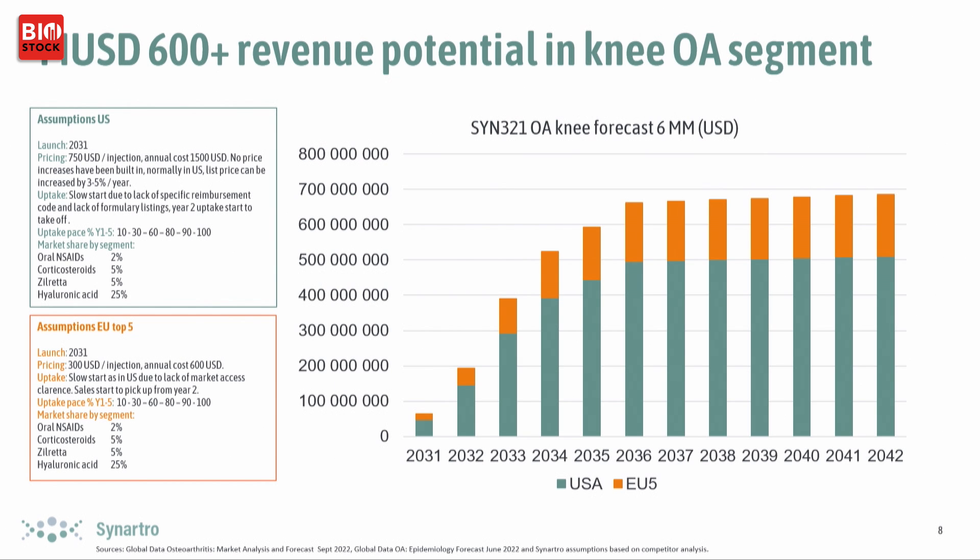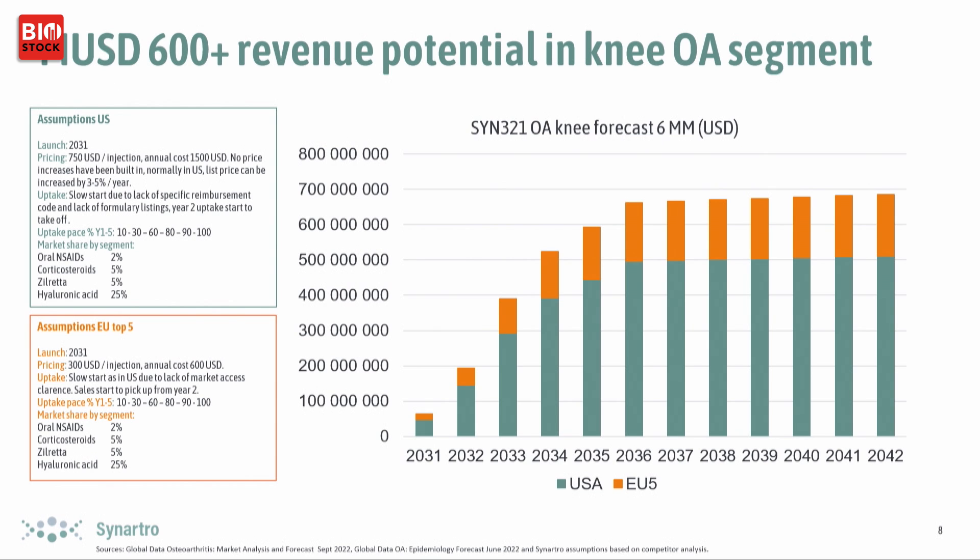This would mean very large potential revenue. We believe we have an especially good shot at the market for hyaluronic acid injections in the US, which commands a rather high price — between $300 and $800 per injection. In our model we've estimated $750 per injection, with an average of about two injections per year per patient.